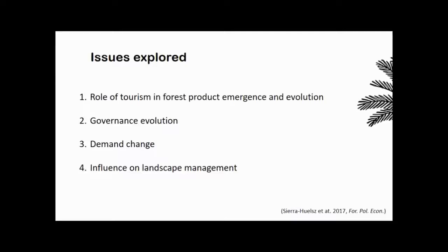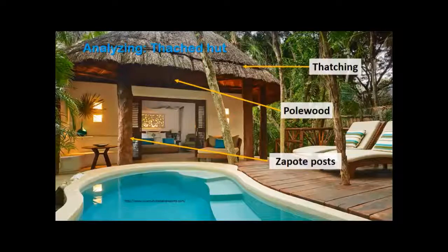In this chapter, I explore the role of tourism in forest product emergence and evolution, governance evolution, changes in demand, and the influence of all these factors on landscape management in the state. I focus on three forest products visible in these fancy thatch hut hotels: thatching materials, whole polewood — small posts used in roofing structures — and sapote posts, the logs from Manilkara zapota, the tree also used to make the organic chewing gum I mentioned.